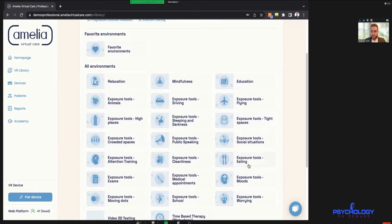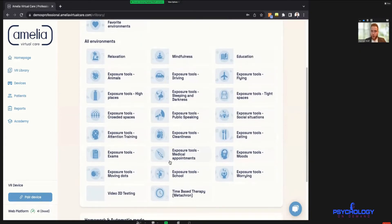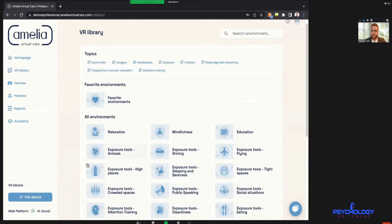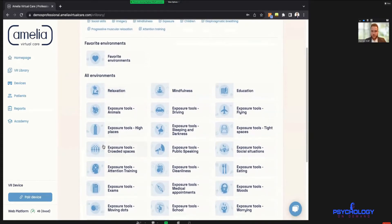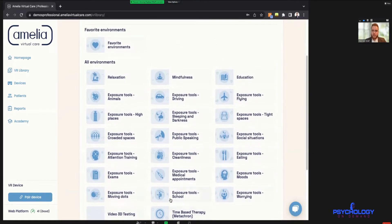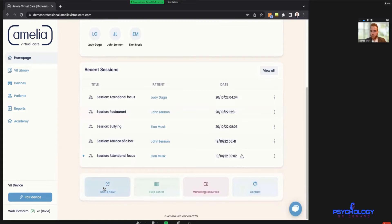The third category includes more specific environments — eating in a restaurant, an avatar with an adjustable body for body image work, cleanliness or OCD-related environments where you're in contact with dirty places and germs, and one environment with moving dots, which is a reference to EMDR bilateral stimulation. We're constantly updating the platform and have additional environments still in development. You can always check the 'What's New' button on the homepage for the latest updates.